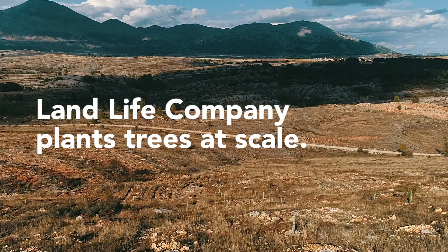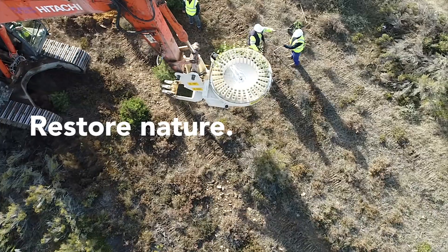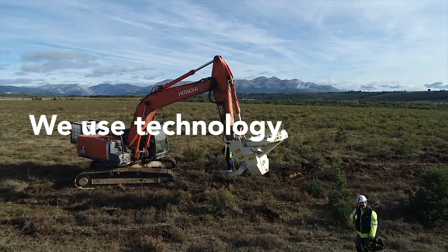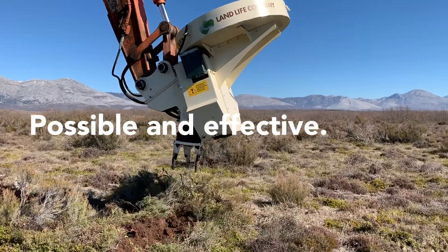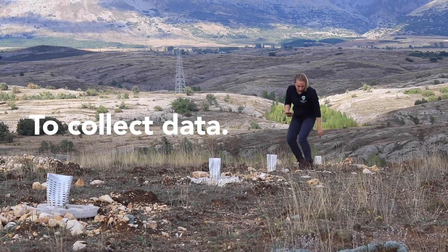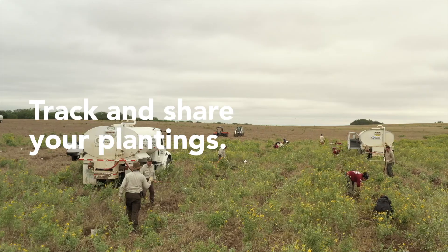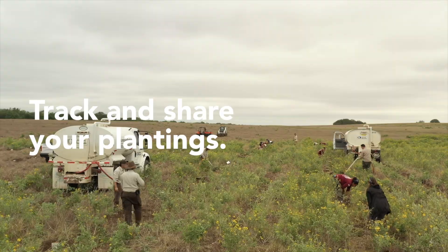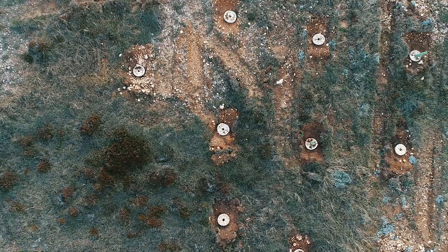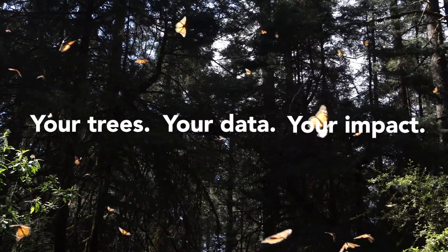Landlife Company plants trees at scale to remove CO2 from the atmosphere and restore nature. We use technology to make reforestation possible and effective, and to collect as much data as possible so we can learn from it — and you can track and share your plantings with the world anytime. Because these are your trees, your data and your impact.